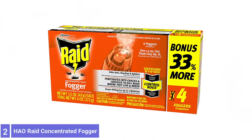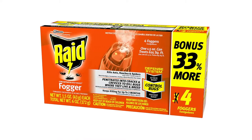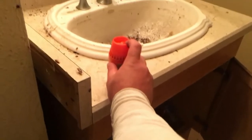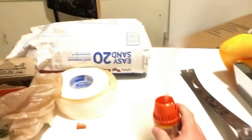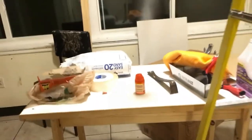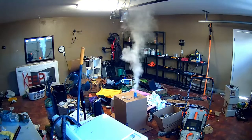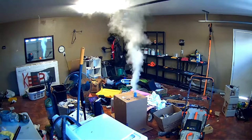Number 2: Raid Concentrated Deep Reach Fogger. The Raid Concentrated Deep Reach Fogger uses a bug-killing fog to kill roaches and fleas in the hard-to-reach areas of your home. The fog treats an entire room with residual killing action against roaches for up to 2 months. The fog covers an area of up to 5,000 cubic feet and can dissipate into closets and small areas within a room — more than double other foggers' average area.